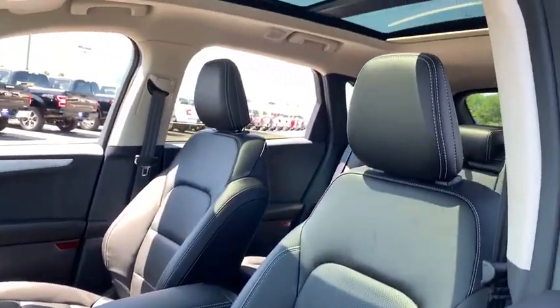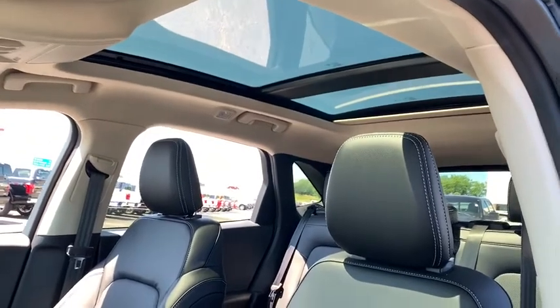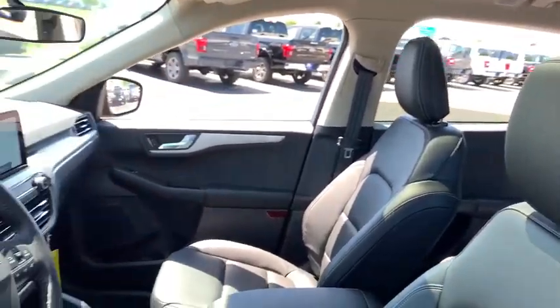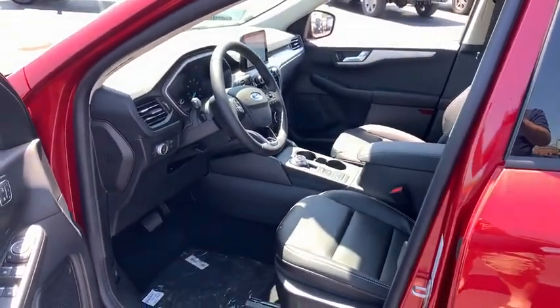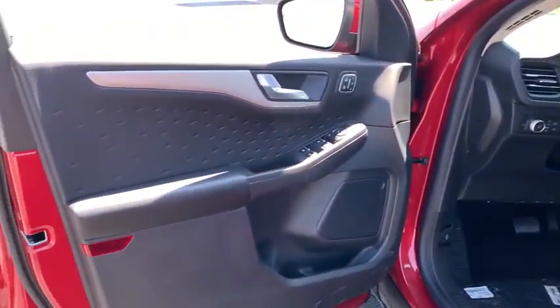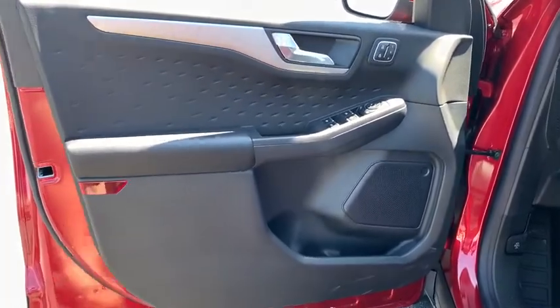AM-FM stereo radio, heated steering wheel, trip computer, electronic stability control, fog lights, heated front seat, rear window defroster, compass, power windows, remote keyless entry, overhead console, panic alarm.